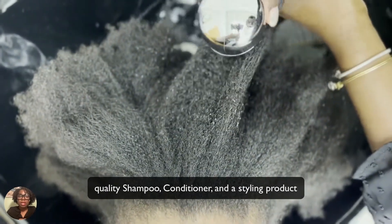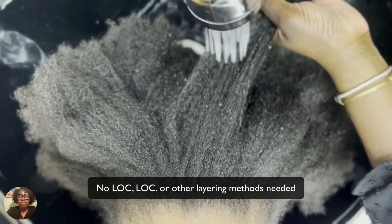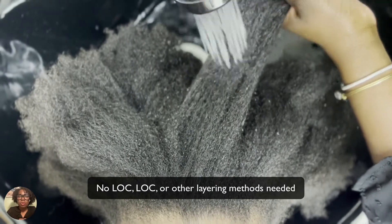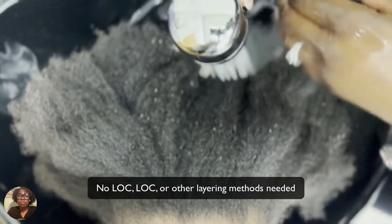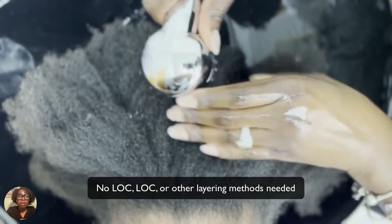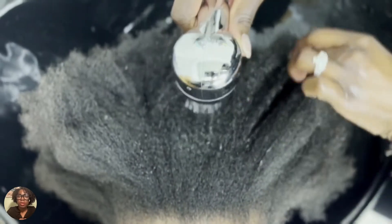No methods like LCO and LOC — if you don't know what those are, LOC is the liquid-oil-cream method where you layer those ingredients on top of your water, or LCO which is liquid-cream-oil. There are other methods including deep hydration methods that you'll find on the internet.